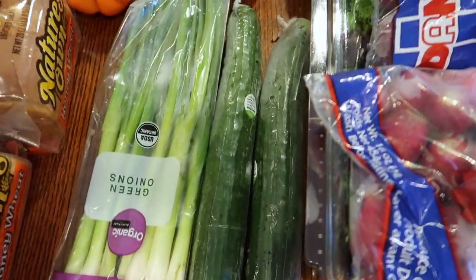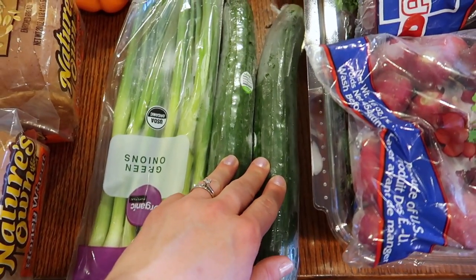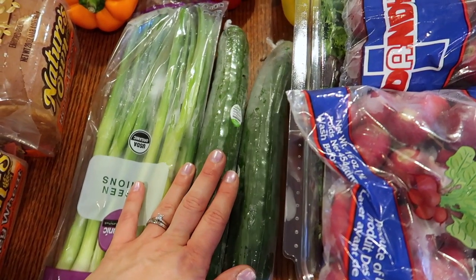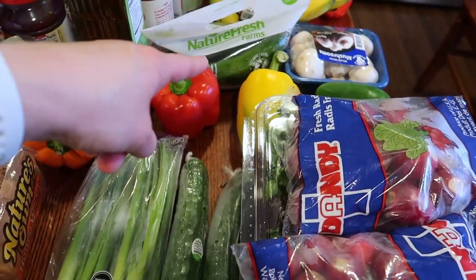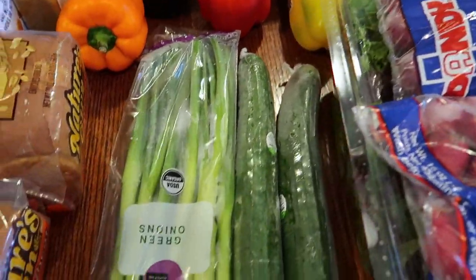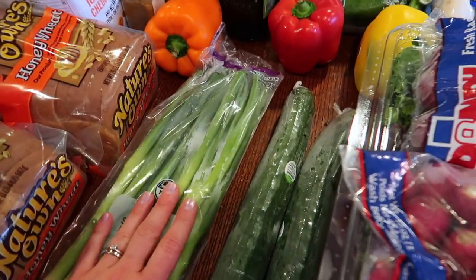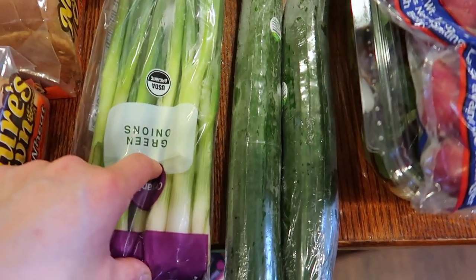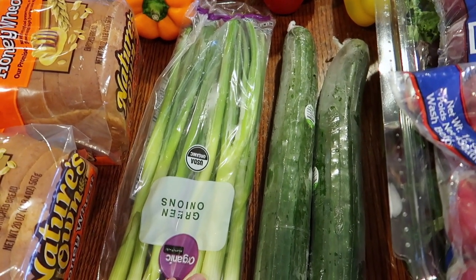I also grabbed two of these large English cucumbers. We do like to have cucumbers often at dinner time, but if I were to just slice one of these up, Caitlin and Lauren would devour that in nanoseconds. So I know it sounds silly to have two different types of cucumbers, but it made sense at the store. Green onions is the last thing I got food-wise for this grocery haul — we have been loving these. We've also been replanting the root section because that's a fun little observation science adventure.